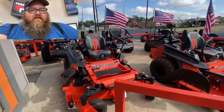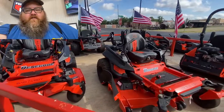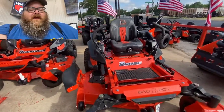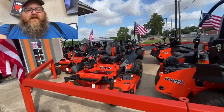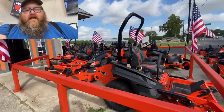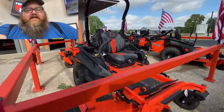We've got a Renegade 61 with the Vanguard engine. This is a Rogue with a Kawasaki engine — this one is a 999cc Kawasaki, 61-inch mower. Next in line you're looking at a 61-inch Rebel with the 850cc Kawasaki engine, also a 61-inch.